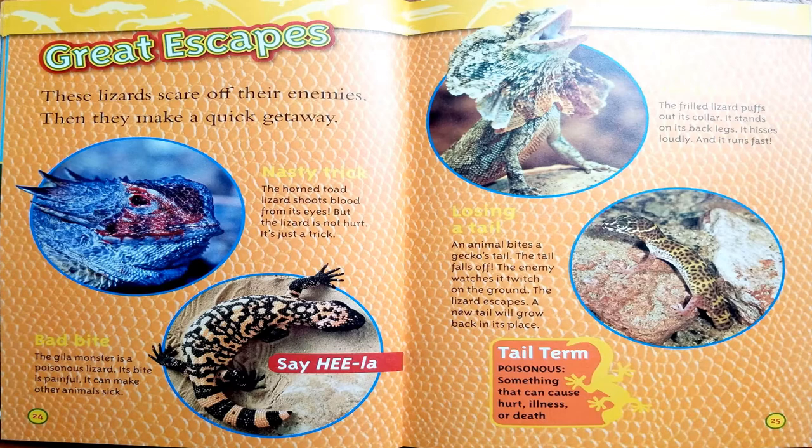Great escapes. These lizards scare off their enemies and then make a quick getaway. Nasty trick: the horned toad lizard shoots blood from its eyes, but the lizard is not hurt — it's just a trick. Bad bite: the Gila monster is a poisonous lizard whose bite is painful and can make other animals sick. Scary costume: the frilled lizard puffs out its collar, stands on its back legs, hisses loudly, and runs fast. Losing a tail: an animal bites a gecko's tail, the tail falls off, the enemy watches it twitch on the ground, the lizard escapes, and a new tail will grow back in its place.